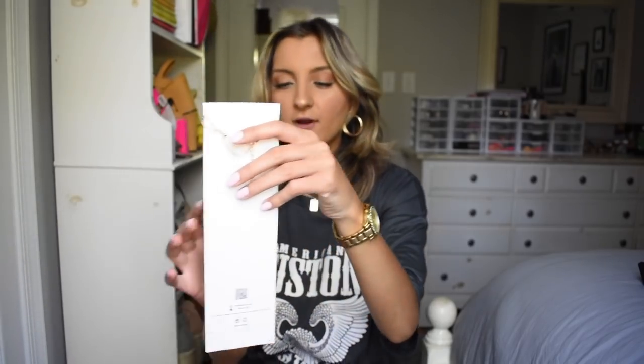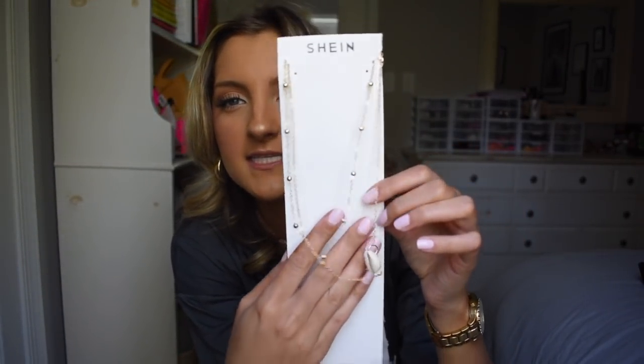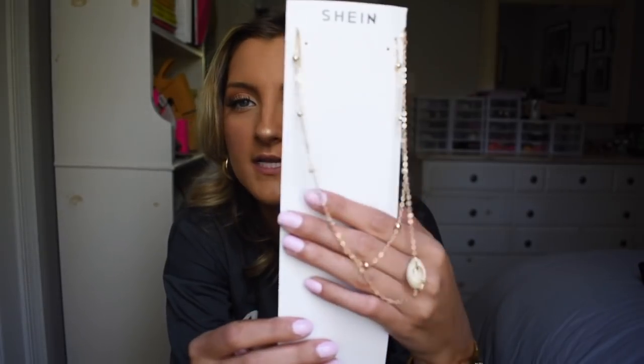I like to wear them with my swimsuits to accessorize. And then I grabbed this — I hadn't even opened it yet. It's one singular puka shell necklace because I wanted just a chain with a little subtle touch of beach. Really really cute, especially with the swimsuit.